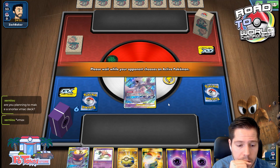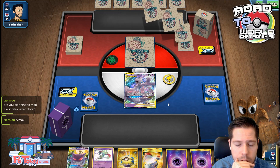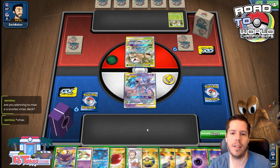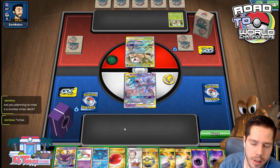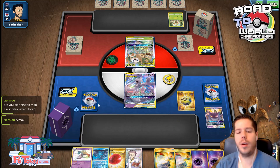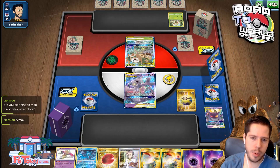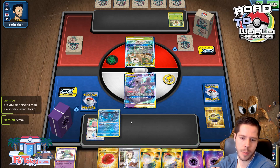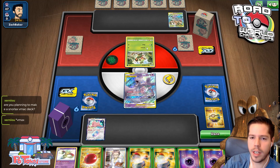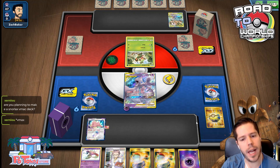We see an Inkay, so we'll establish Ditto because we can search for Inkays with Treasures. Then I'm going to use Fion's ability to mess with their start — my opponent gets punished for benching a card they probably shouldn't have benched. We'll go ahead and attach Balloon and pass.